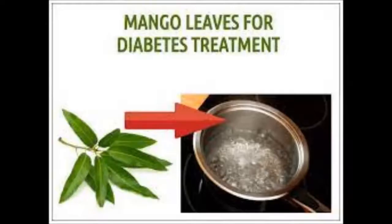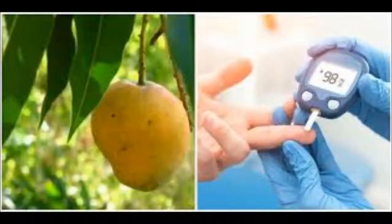If you do suffer with diabetes, this health tonic should be drunk regularly for noticeable results. Always consult a doctor alongside herbal treatments such as this.